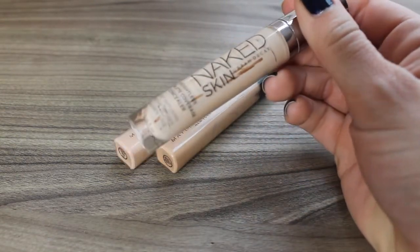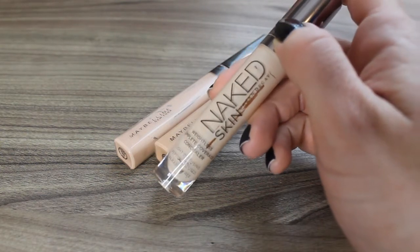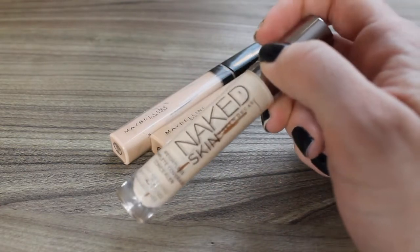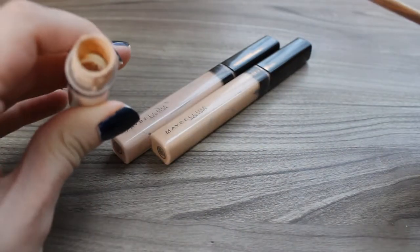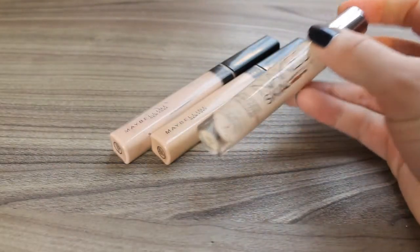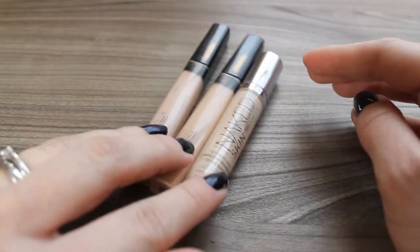This was the Urban Decay Naked Skin Concealer in Fair Neutral — this is not a favorite. I repurchased it when it was on sale for 50% off in a weekly wow at Sephora before I finished this one, and after finishing it I probably wouldn't have repurchased it, but I do have another in my collection now. The stopper was pulled out of these to make sure I got as much as possible out — look how empty! Super impressed with myself for finishing off three concealers. These are out of my collection permanently, and I do have another one of these Naked Skin Concealers to use up now, but this feels really good.